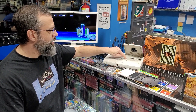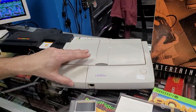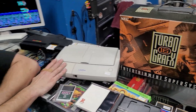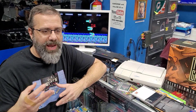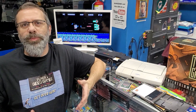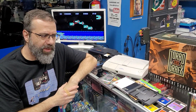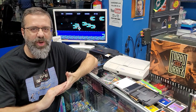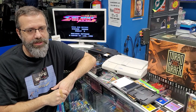I never even saw one of these on the store shelves — there wasn't an inkling of them. By the time they had them somewhere at Babbage's or Toys R Us, the system was dead. It was pretty much gone. If I saw 'Turbo something,' I just totally overlooked it. The Turbo Express, we'll talk about that later — that was really intriguing at the time.